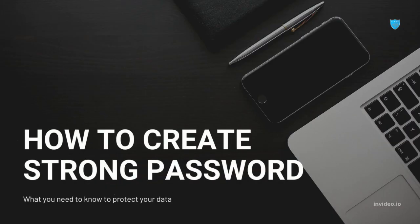Hi and welcome. For today's video, we're going to learn how to create a strong password. Why do we have to have a strong password? So we can protect our confidential and personal data.